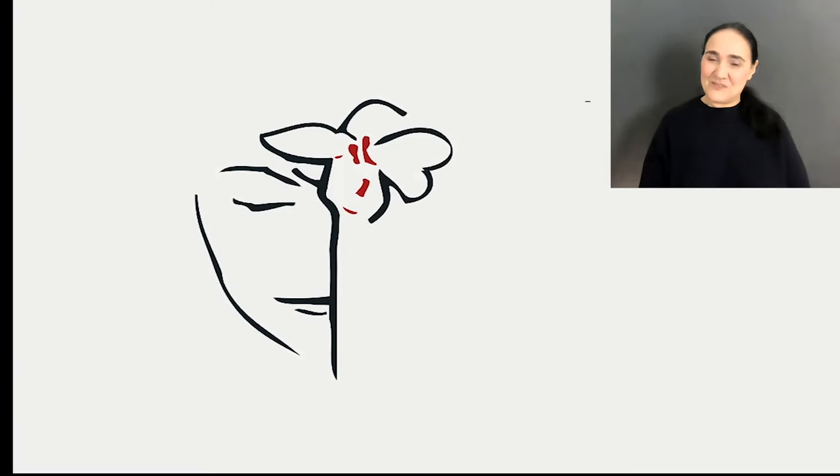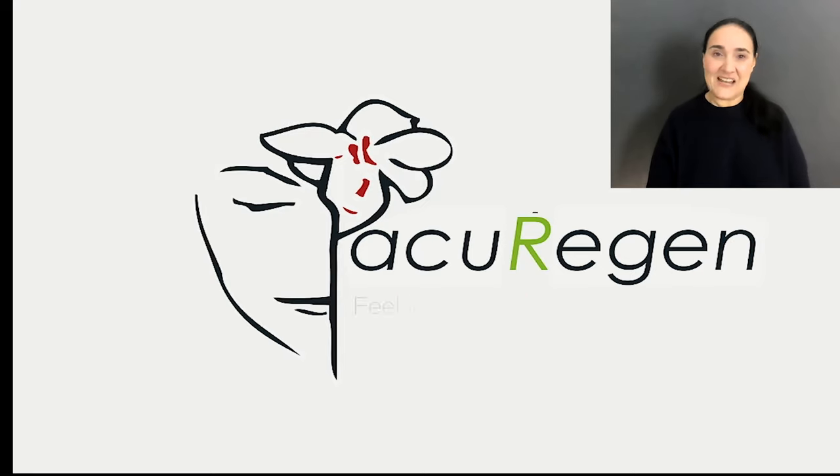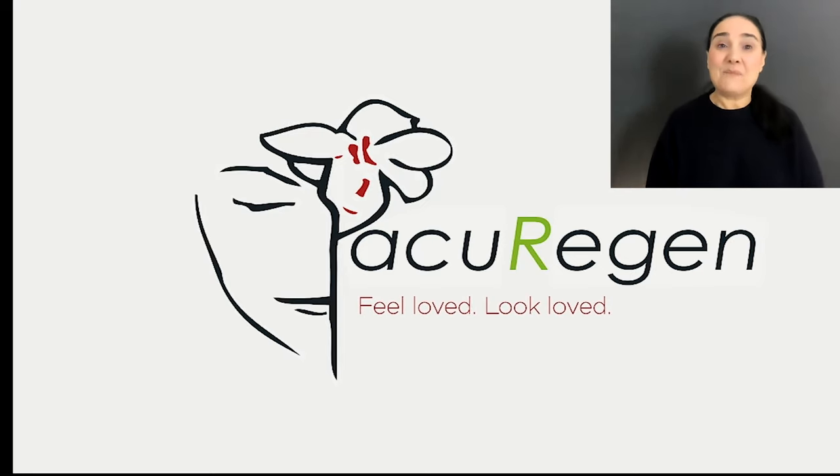Hi, I'm Amanda Shale, founder of Acuregion, and we teach cosmetic facial acupuncture. I've been passionate about this subject for over 20 years.